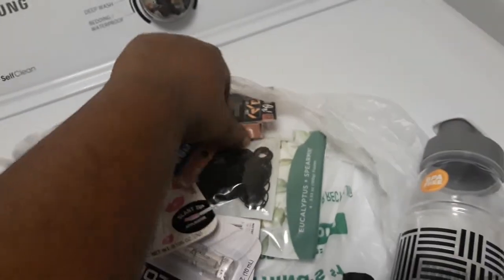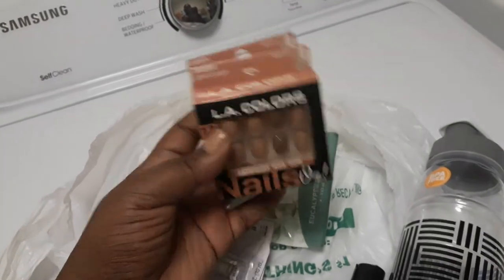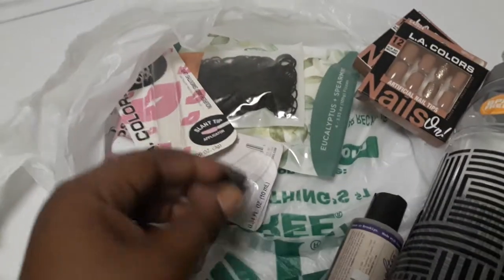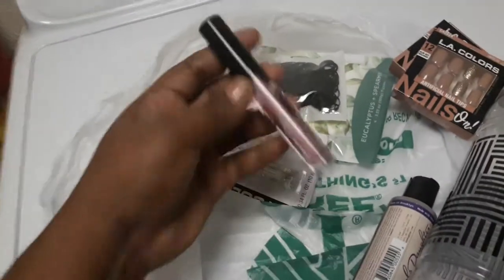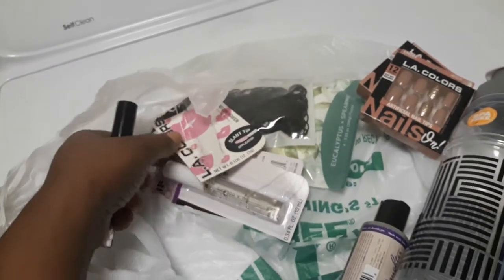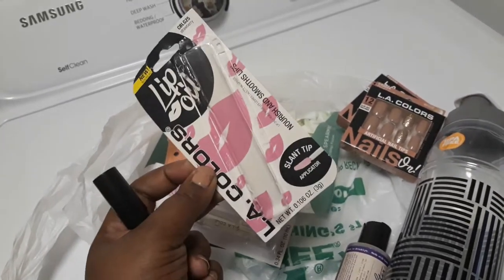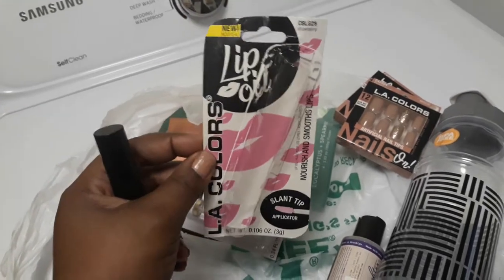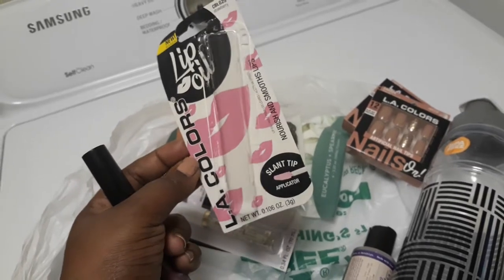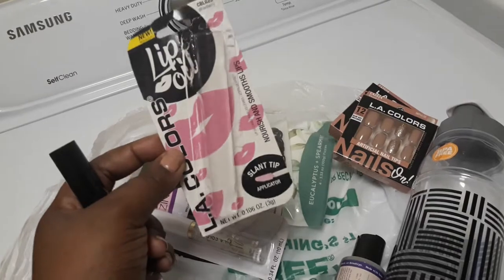I actually got two packs of these because sometimes you definitely need two packs — they do sell out quickly. I also bought some lip oil from LA Colors. I love LA Color lip glosses. This one I have right here is called Strawberry. They do not have flavor or anything like that. I love LA Colors because they last longer and they shine.